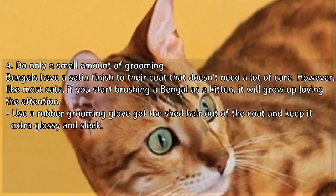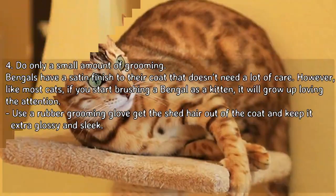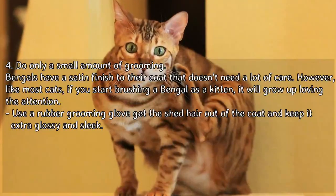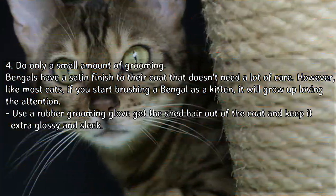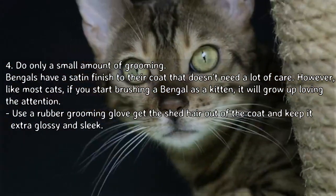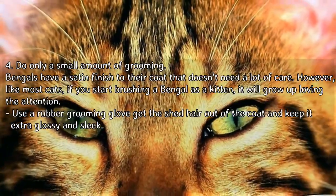Bengals only need a small amount of grooming. They have a satin finish to their coat that doesn't need a lot of care. However, like most cats, if you start brushing the Bengal as a kitten it will grow up loving the attention. Use a rubber grooming glove to get the shed hair out of the coat and keep it extra glossy and sleek.